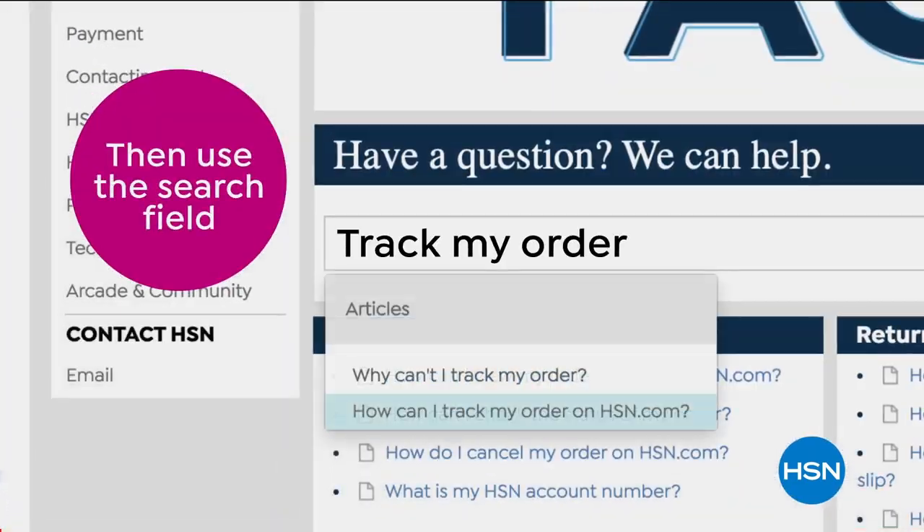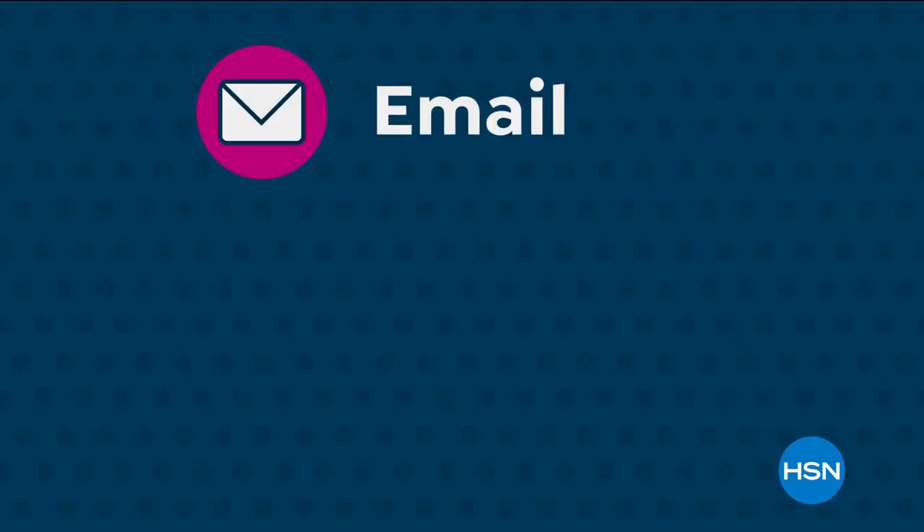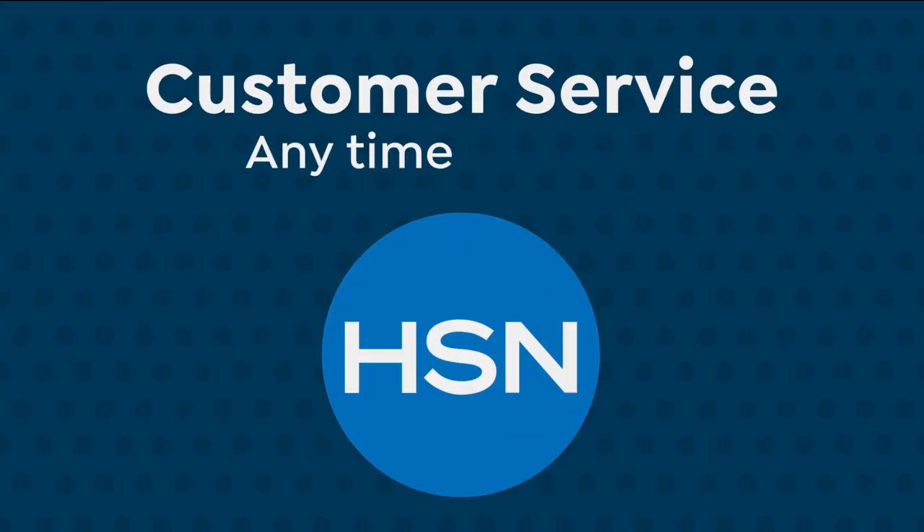We are frequently asked questions. Use the search field to locate what you need. Want to know more? We're always here for you — email, live chat, or call us. Customer service anytime, anyway.